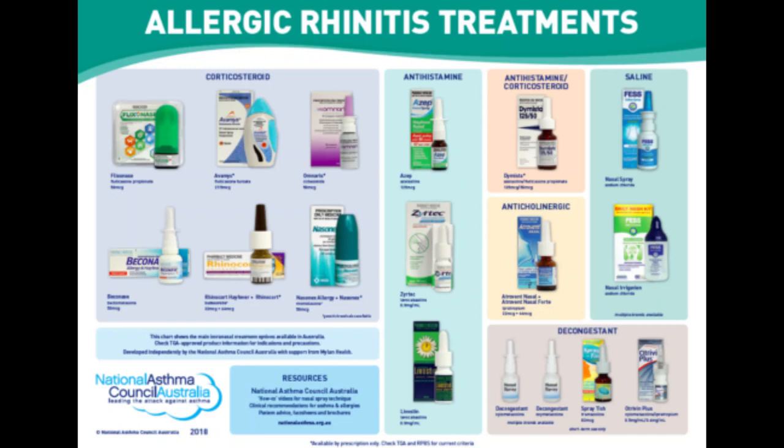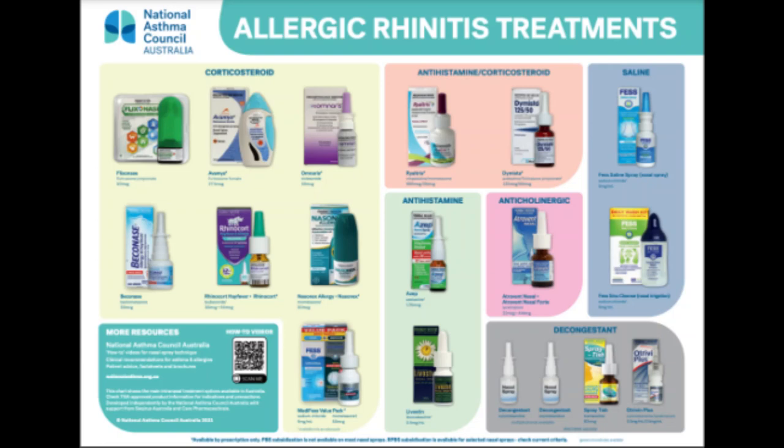A third group of drugs is decongestants, available in over-the-counter and prescription liquids, tablets, and nasal sprays. Over-the-counter oral decongestants include pseudoephedrine — brand name Sudafed or Afrinol. Nasal spray decongestants include phenylephrine hydrochloride and oxymetazoline — brand name Afrin. Oral decongestants can cause side effects including increased blood pressure, insomnia, irritability, and headaches. Do not use a decongestant nasal spray for more than two to three days at a time, as continuous use can worsen symptoms — known as rebound congestion.